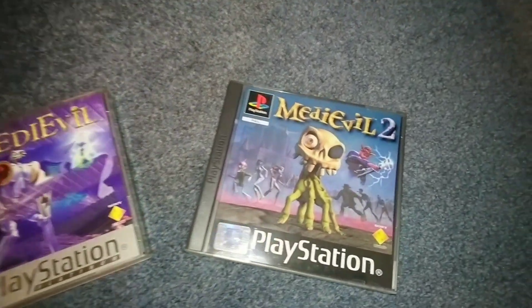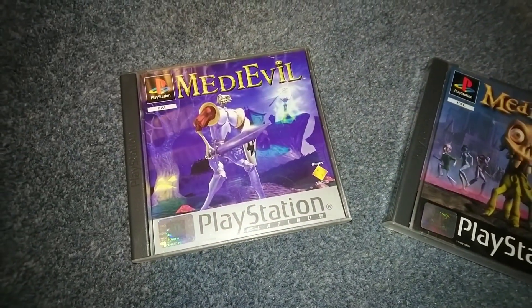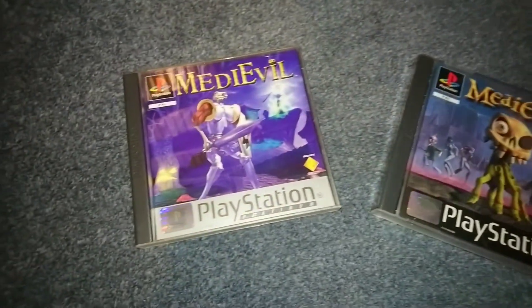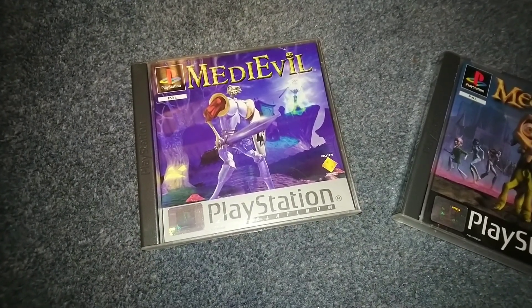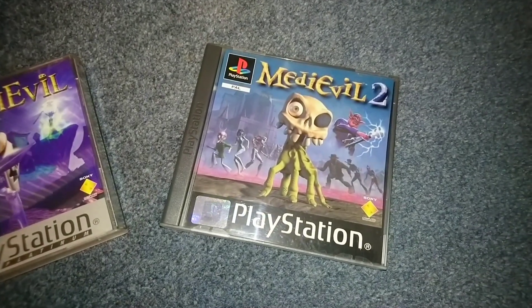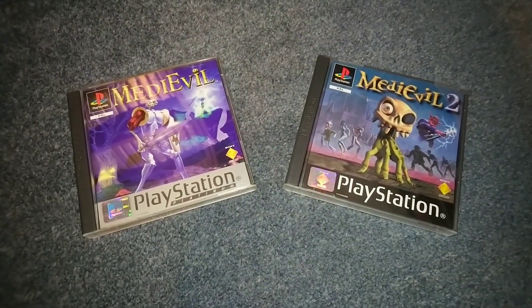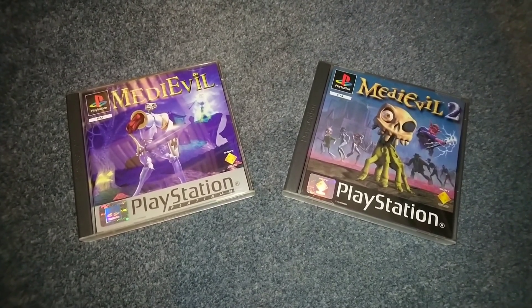For the PlayStation I've got MediEvil 1 and 2. They're not perfect - unfortunately the first one the manual is very greasy, but it's very difficult to find this manual mint because of how thin it is. The second one is perfect - the disc is a bit scratched but very clean inside. So that's my two new PS1 games.